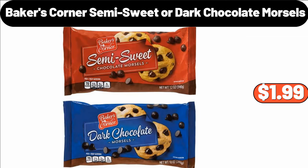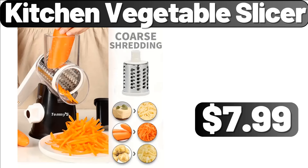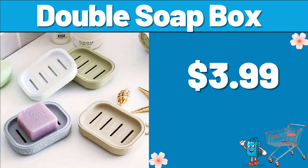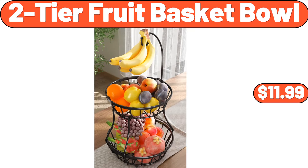Baker's Corner Semi-Sweet or Dark Chocolate Morsels, $1.99. 2-Piece Snacks Potato Chips Bowl, $3.99. Kitchen Vegetable Slicer, $7.99. Deutsche Küche Assorted Egg Spätzle, $1.99. Mail Organizer, $11.99. Double Soap Box, $3.99. Electric Ironing Machine, $41.99. 2-Tier Fruit Basket Bowl, $11.99.